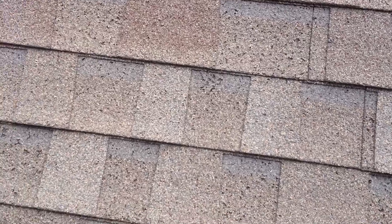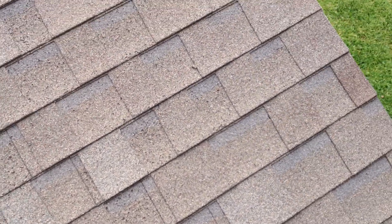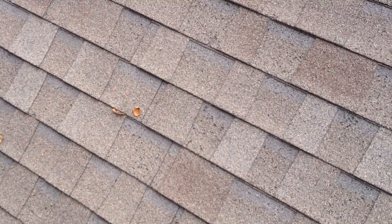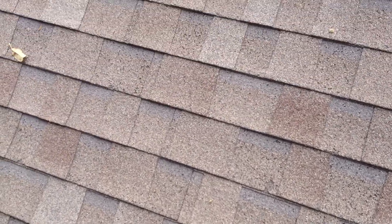As those granules come off, the asphalt is exposed — you can see the asphalt there. And it'll just start to deteriorate much like a road does. It starts to dry out and crack, so that'll start to break open and then they'll start getting leaks.